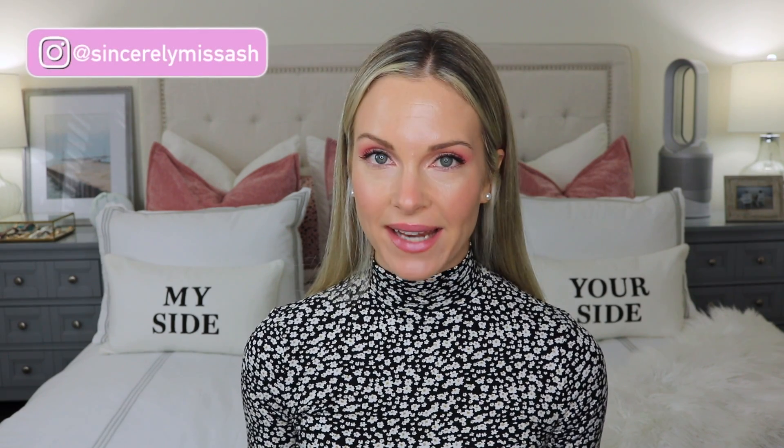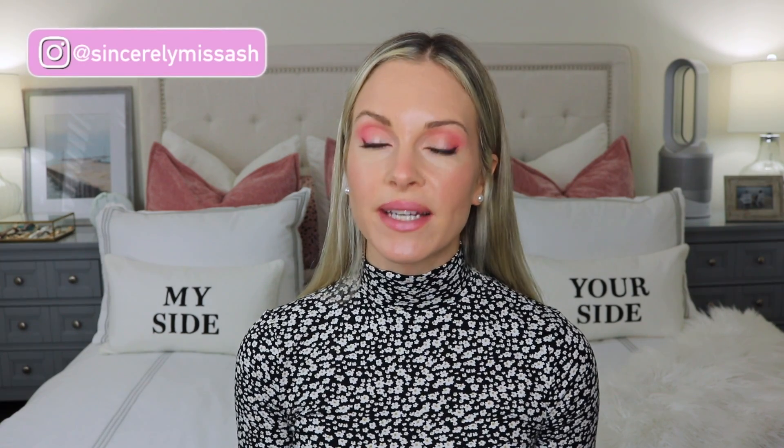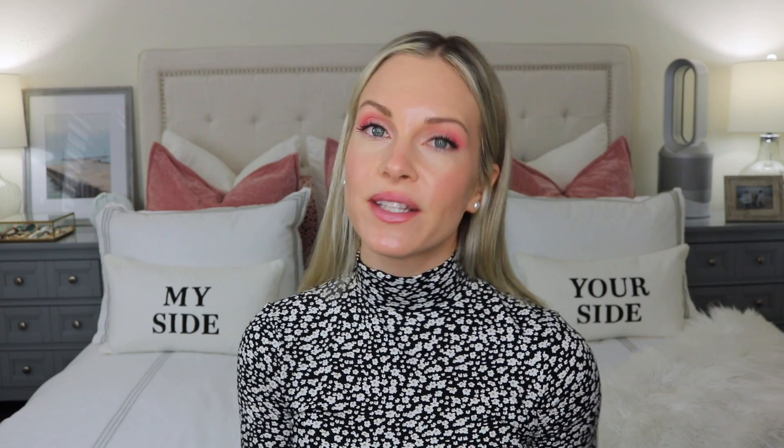Welcome to today's video and welcome back to my channel. Today I'm going to be reviewing The Ordinary Pycnogenol 5%. A few videos ago I uploaded a 5-video series on The Ordinary Skincare line targeting certain skin types and concerns, and in one of those videos I mentioned wanting to pick up the Pycnogenol to see what it was all about and whether I could incorporate it into my skincare routine. I've been using the product now for a few weeks and I want to tell you all about it.